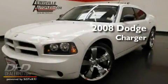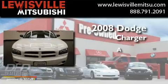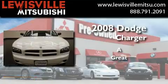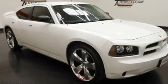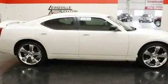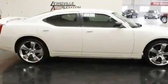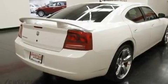This is a 2008 Dodge Charger. Its top features include solar control glass, air conditioning with automatic climate control, cruise control, a sentry key theft deterrent system, and a passenger side vanity mirror.